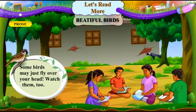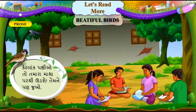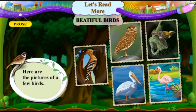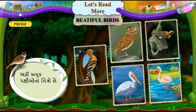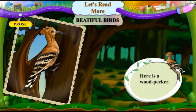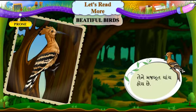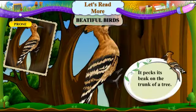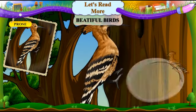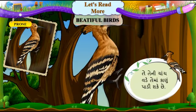Some birds may just fly over your head — watch them too. Here are the pictures of a few birds. Ahii amuk pakshiyo naa chitro chhe. Do you know them? Here is a woodpecker. Aan lakkad khod chhe. It has a strong beak. Tainne majbut chanch hoi chhe. It pecks its beak on the trunk of a tree. Tee jhaadna thard par tainni chanch maare chhe. It can make a hole in it with its beak. Tee tenni chanch vade temaan kaanun paadi shakhe chhe.